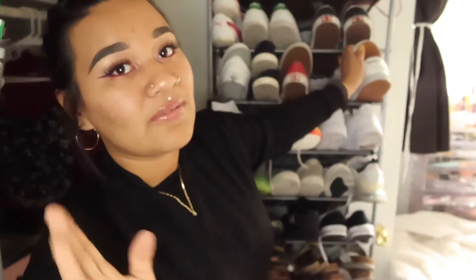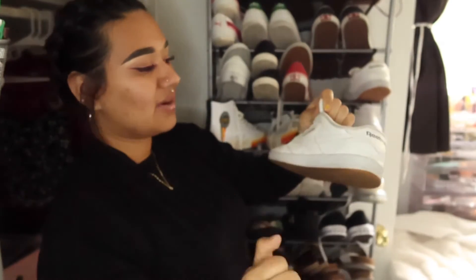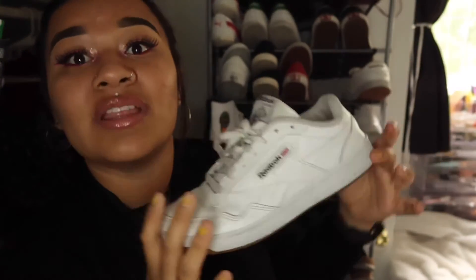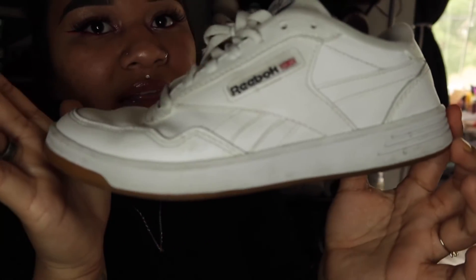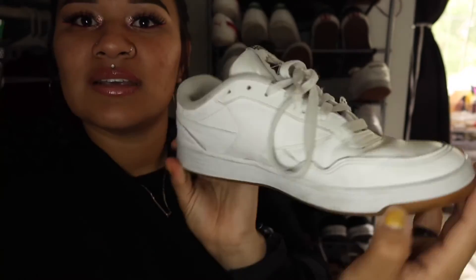Reeboks are a comfortable pair. I want to get another pair because Reeboks in general are just so comfortable. These are the only Reeboks I've owned, but they're so comfortable. I highly, highly, highly recommend them. They don't look clean in person — they look clean on camera but not in person. But yes, these are the Reeboks. It's the brown bottom.